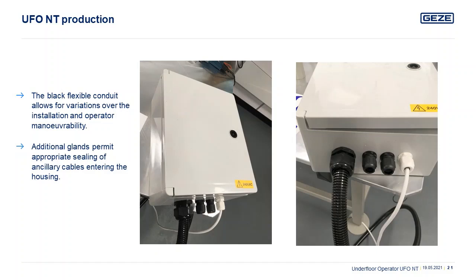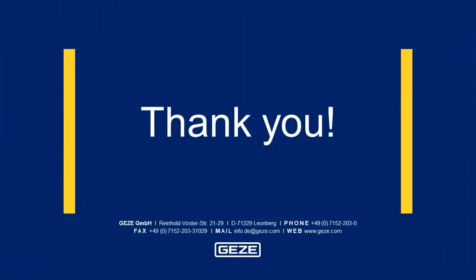We hope you have enjoyed this presentation on the UFO NT and it has given you a clear understanding of the product and its installation. On behalf of AB Access Control and Getsi UK, thank you very much indeed for reviewing our product.